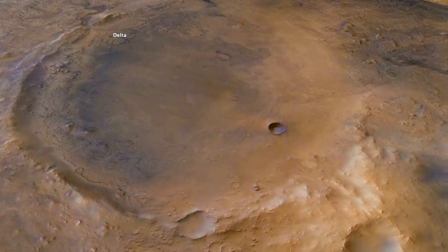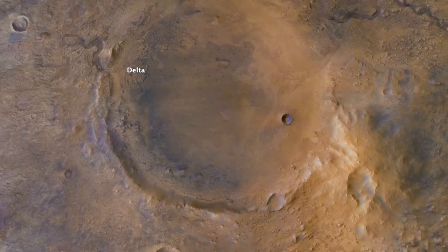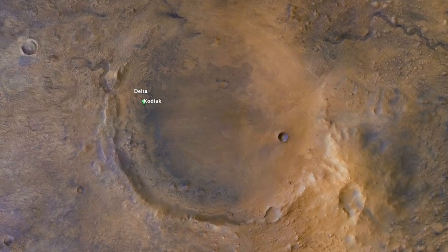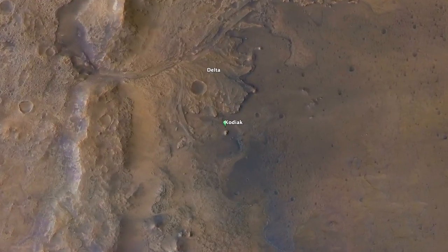Layered sedimentary rocks can help provide this information. The Kodiak Mesa is a landform that reveals some of the history of ancient Lake Jezero, thanks in part to the Perseverance rover.